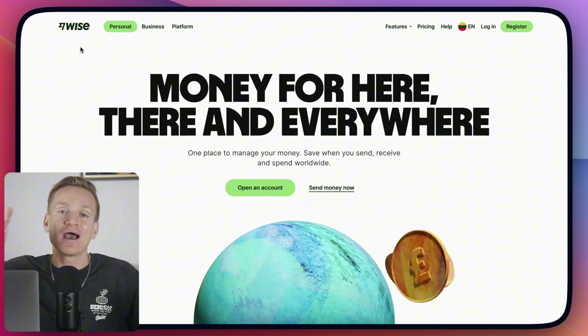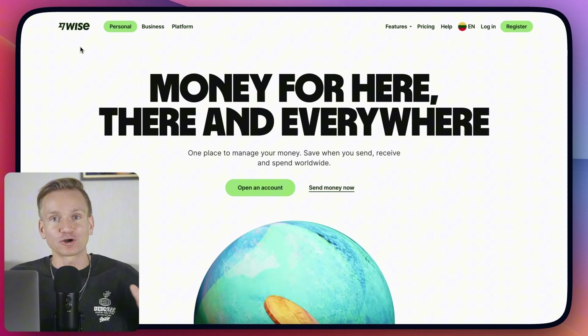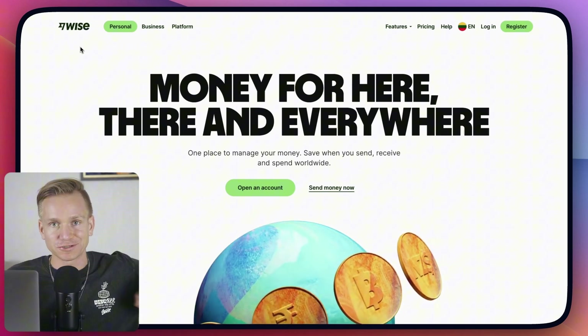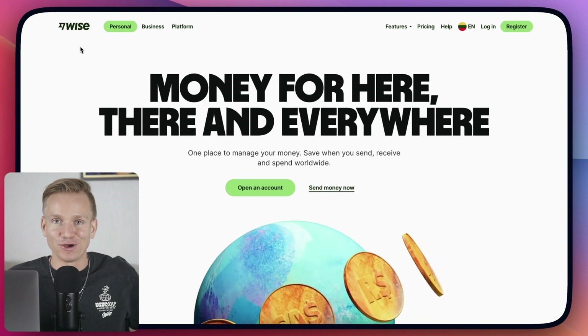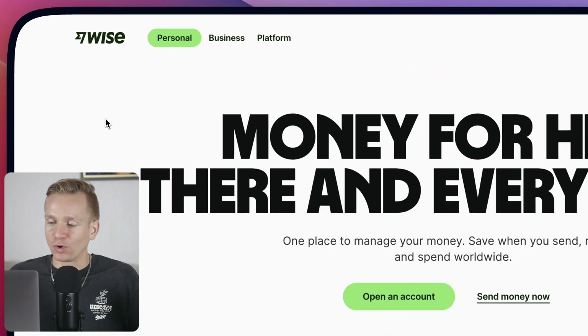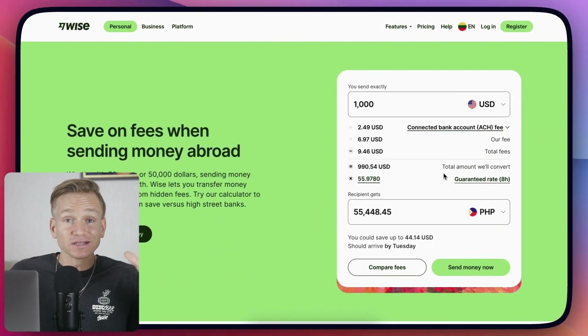By the way, I have a special discount — you'll get your first free transfer, completely free, up to 500 dollars, so check out the link below. This is called Wise, before known as TransferWise.